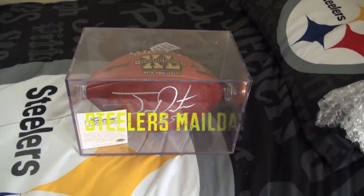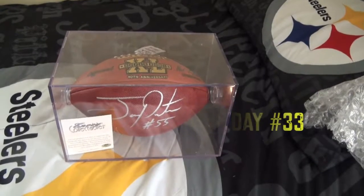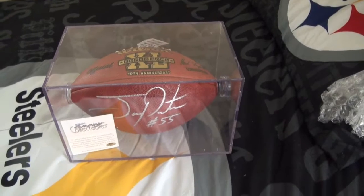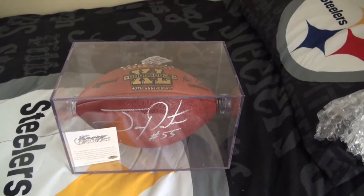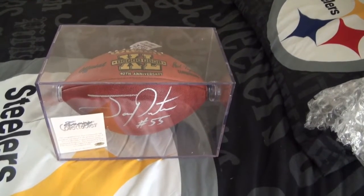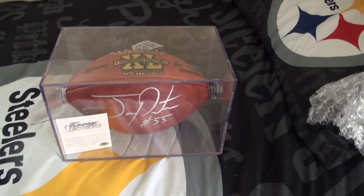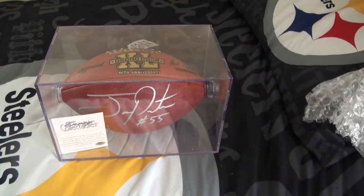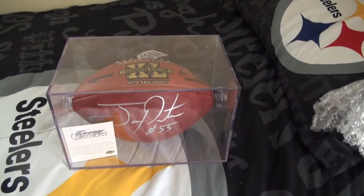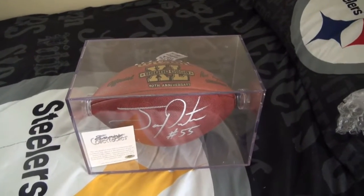What's up YouTube, back with another mail day — just a single purchase, short and quick. Picked this up off eBay, couldn't pass up the price. Got a full-size Super Bowl 40 official Duke ball signed in silver paint pen by Jerry Porter.